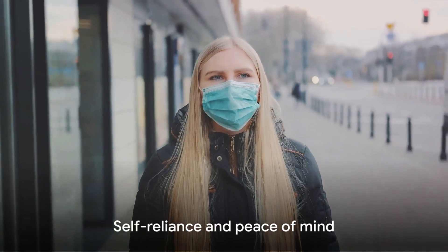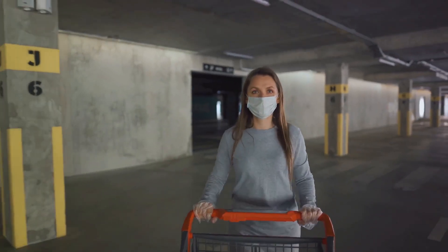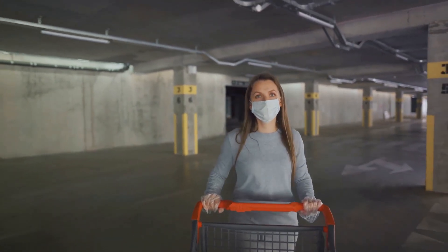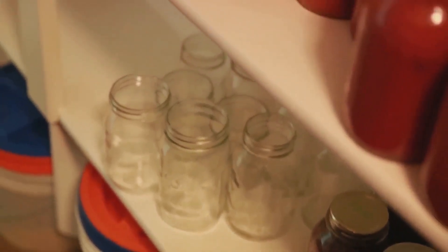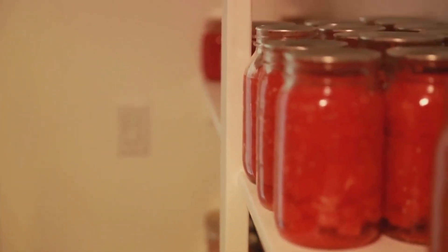Long-term food storage isn't just about survival — it's about self-reliance, independence, and peace of mind. It's about knowing that no matter what life throws at you, you'll be able to feed yourself and your loved ones. It's about preparing today for the uncertainties of tomorrow. Understanding the importance of long-term food storage is the first step. Now let's delve into the types of food suitable for long-term storage.